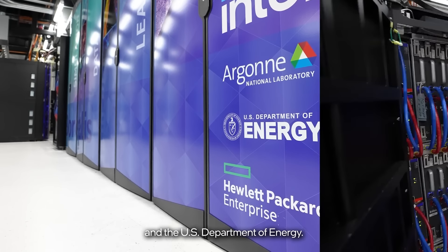Say hello to Borealis. Borealis is a test system that evaluates, stress tests, and debugs the technologies that will power the Aurora supercomputer.